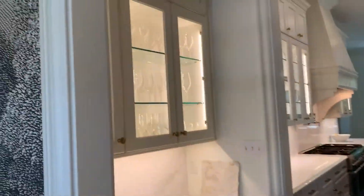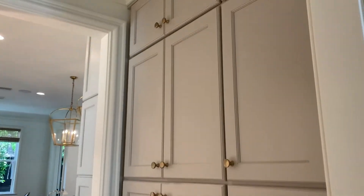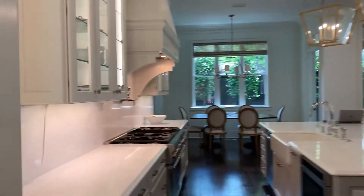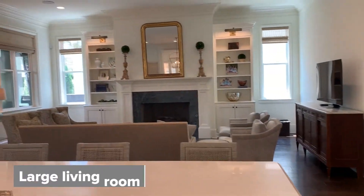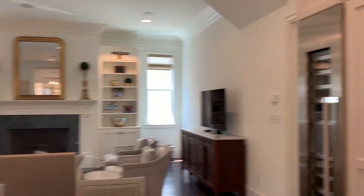You have a great butler's pantry, perfect for staging as well as storage. And then you walk into the glorious chef's kitchen. You have an eat-in kitchen table and an incredible great room space with Hunter Douglas shades and surround sound.